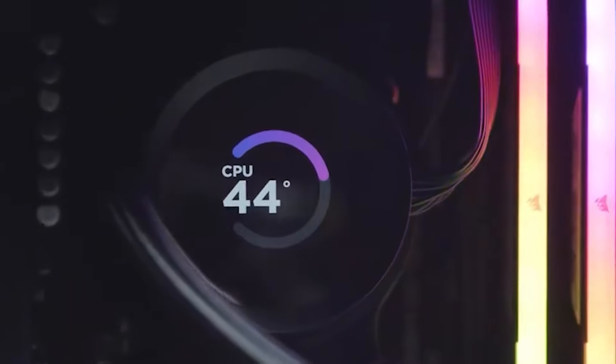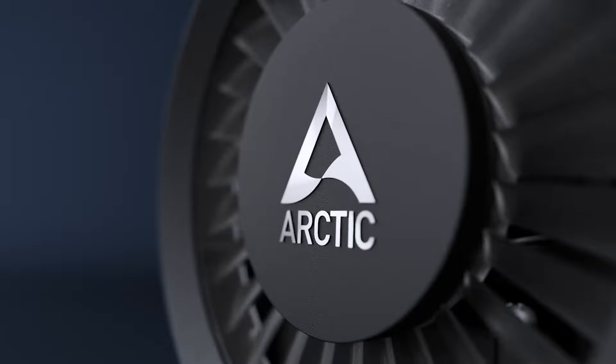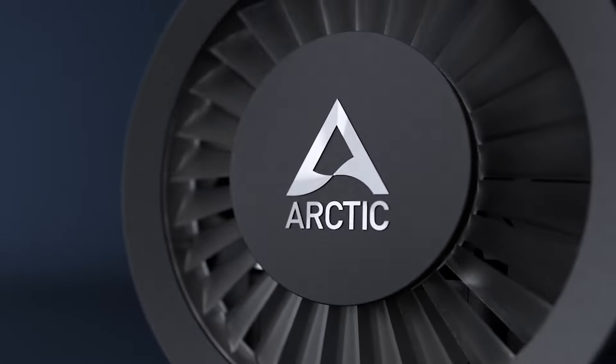Whether you're a gamer, a content creator, or just want to keep your rig cool and quiet, these all-in-one coolers are worth considering. Let's dive in.